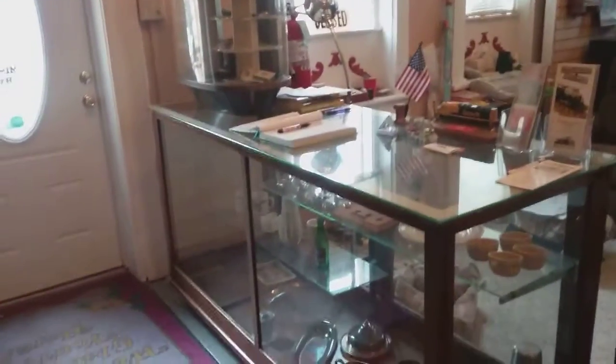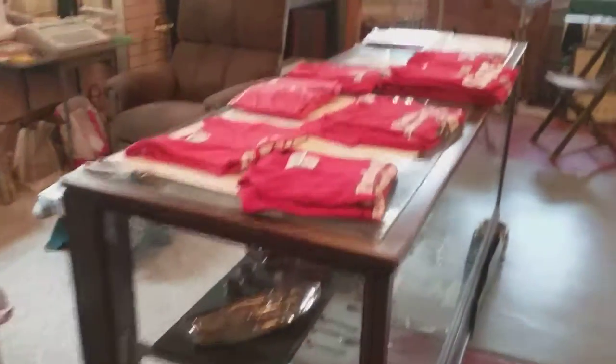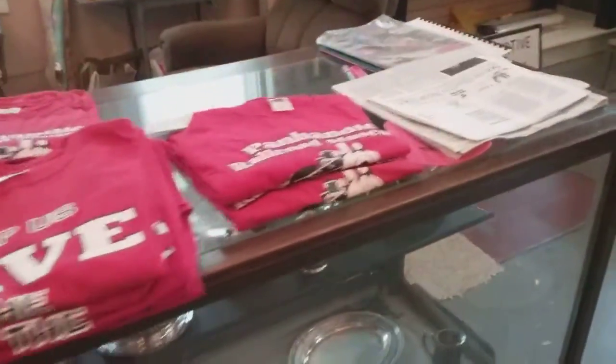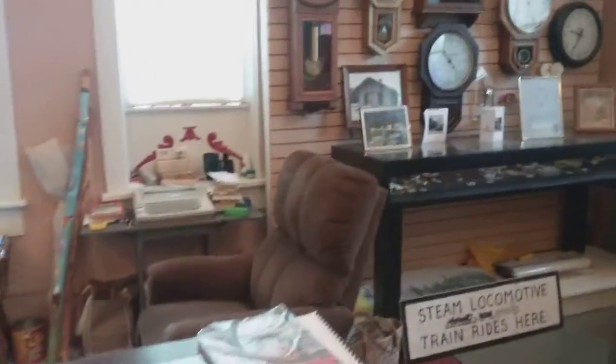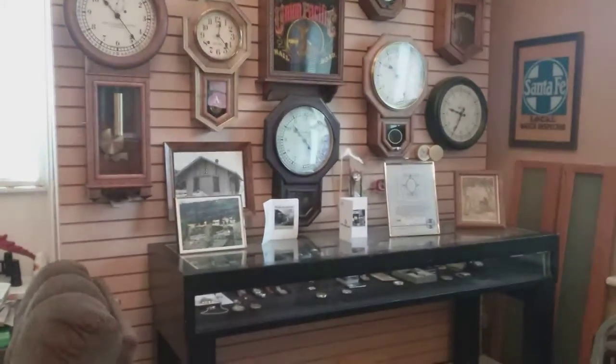We're inside the history of the railroad museum and the lady is going to give us a history of the museum. I've been in here before — it's a pretty interesting little museum. We're still at the Wellington Wheat Festival and we're just going to look around this museum a little bit. Look at this old safe.